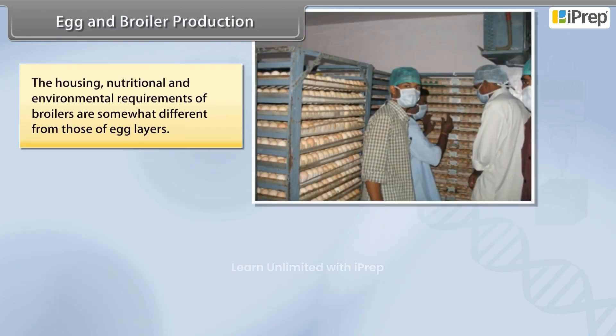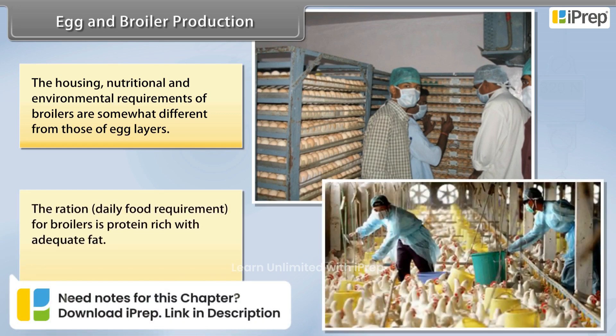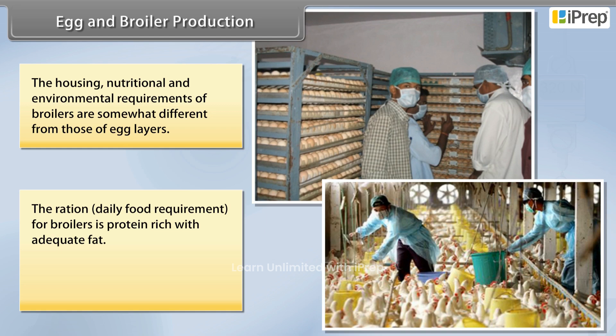The housing, nutritional and environmental requirements of broilers are somewhat different from those of egg layers. The daily food ration for broilers is protein-rich with adequate fat, and the level of vitamins A and K is kept high in the poultry feeds.